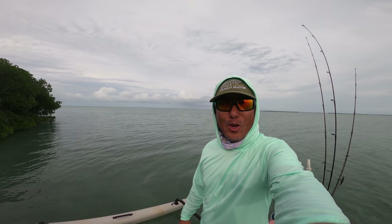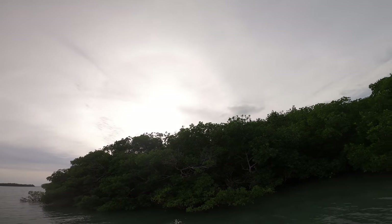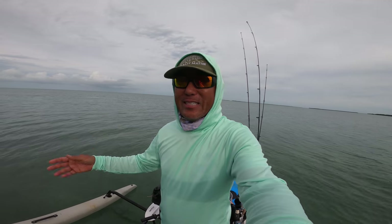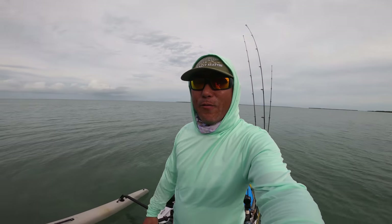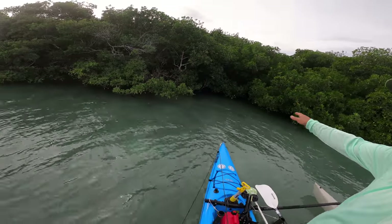Hey everybody, how we doing today? Beautiful but gloomy day here in the Florida Keys — got the sun trying to burn through but just overcast skies. Still warm, 75 to 78 degrees today. Winds are dropping, so I figured it'd be a nice day to run out here to the backcountry. Seeing a lot of little juvenile tarpon running through here.